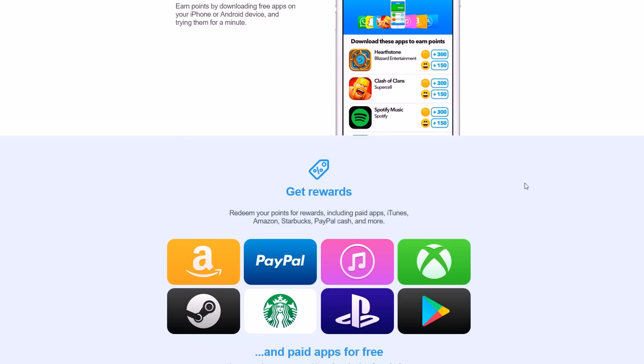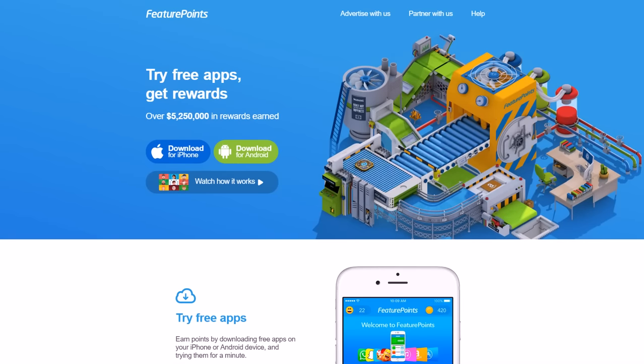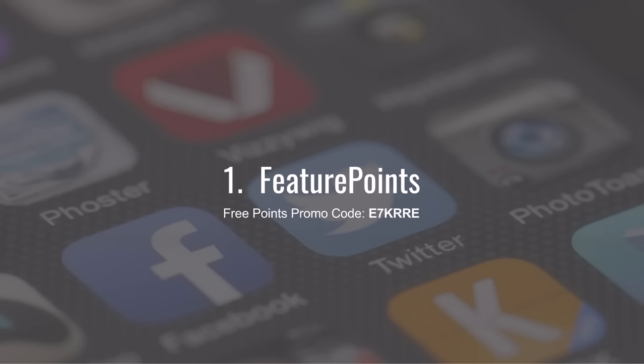You can get paid via PayPal, and they also do all kinds of other rewards. They've paid out over five million dollars, making them one of the highest-paying apps on this list and probably the longest-tenured. Feature Points is definitely a great option — use E7KRRE in the referral code area once you get the app. Note: iPhone users may need to download it from Safari rather than the App Store.